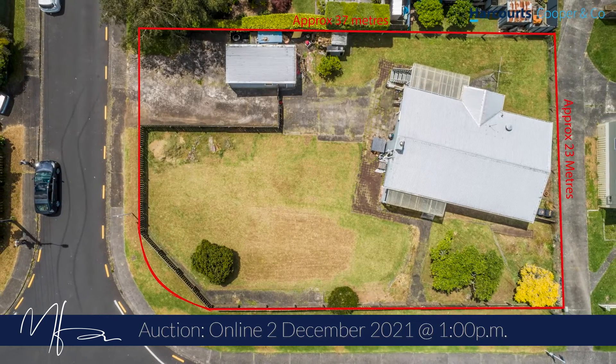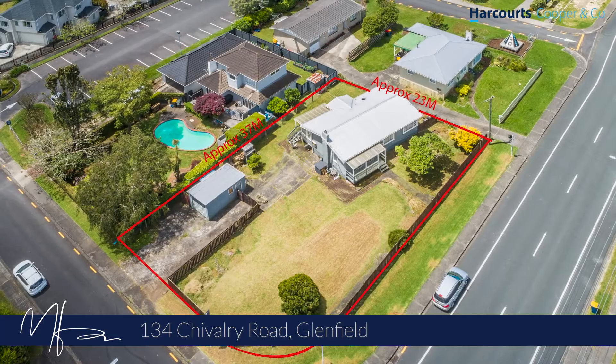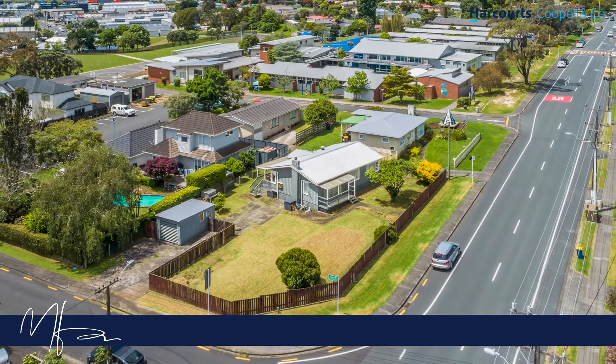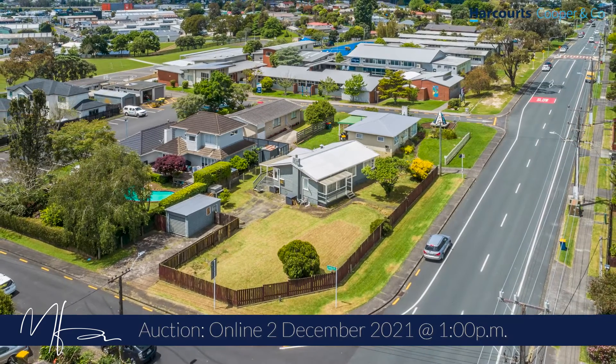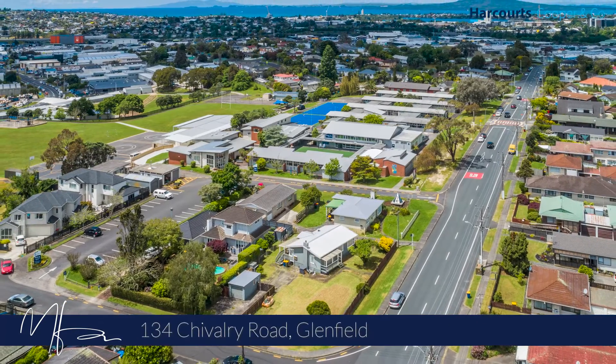The property has 37 metres of road frontage on Chivalry Road and is 23 metres deep. It's a corner site with the entrance of Avalon Place, and services are located on the east and west boundaries.